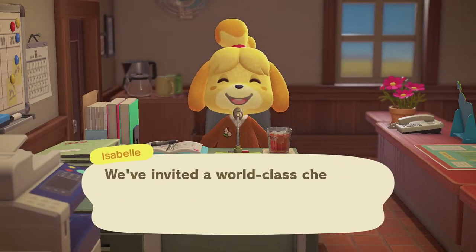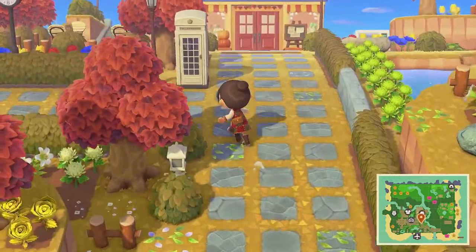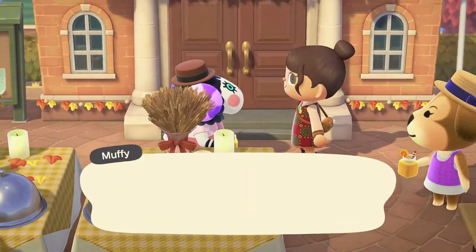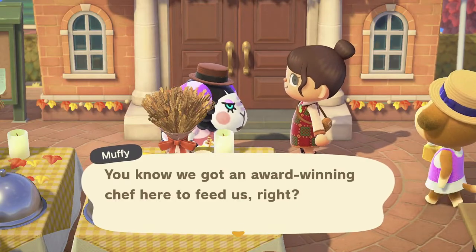Hello, happy Turkey Day! It's Ness, and I hope you're having a lovely day. In today's video I will be going over the Turkey Day event, a bit of gameplay, the exclusive items that we will be getting, and how to get your DIYs for this season.